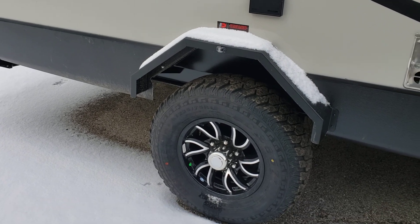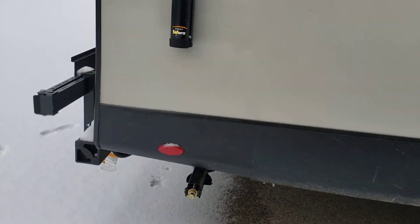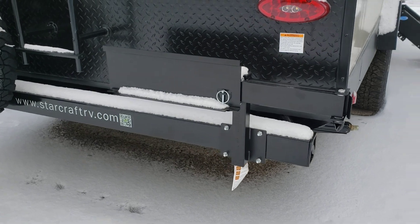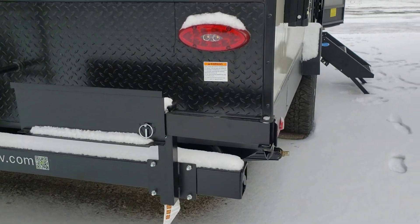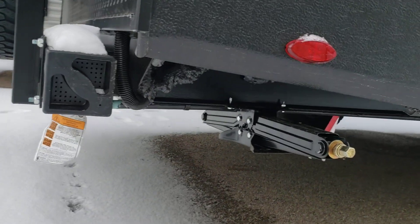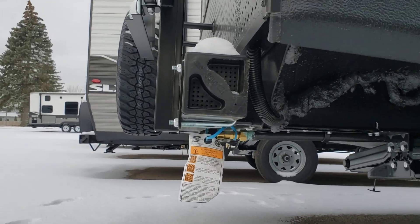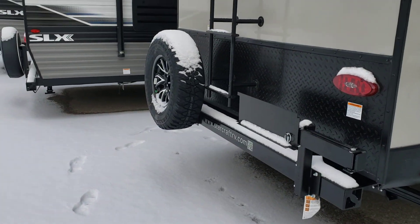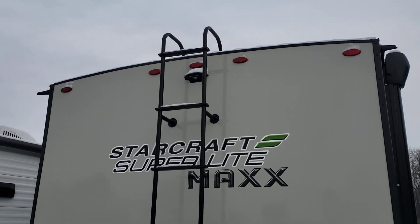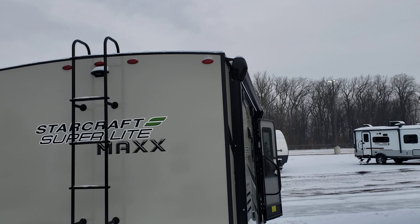Let's move around the back. Here is that bracket I was talking about that the griddle mounts to — you just pull that pin and it'll swing out, and then you connect your propane right down here. You've got a roof ladder, which makes it easier to get up there. There's your backup observation camera prep right there.